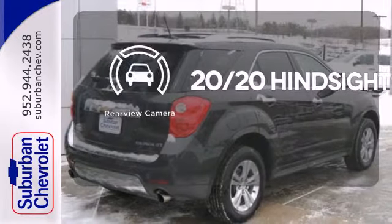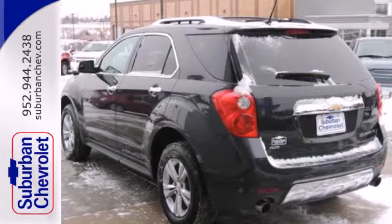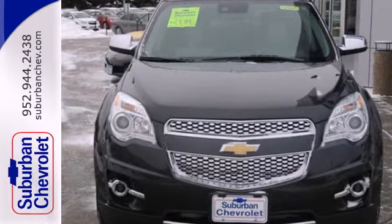The heated seats keep you comfortable no matter how cold it is. See objects previously out of sight with the rear view camera. OnStar offers everything from hands-free calling to emergency service.